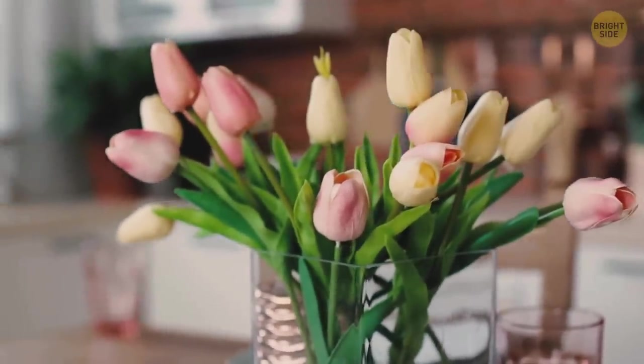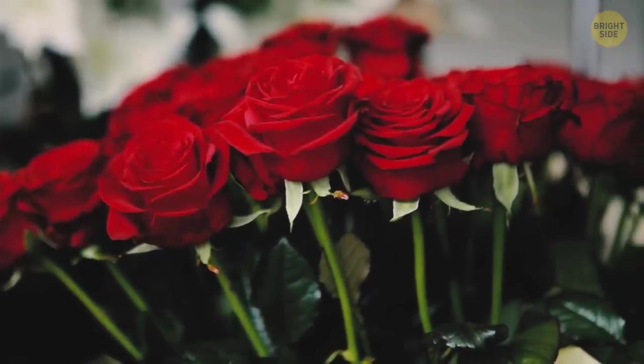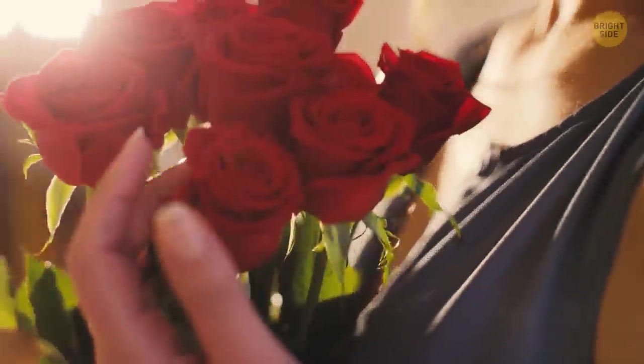And if you're short of a vase, you could present roses to your significant other this way. Just be careful where you're pointing the sharp end.